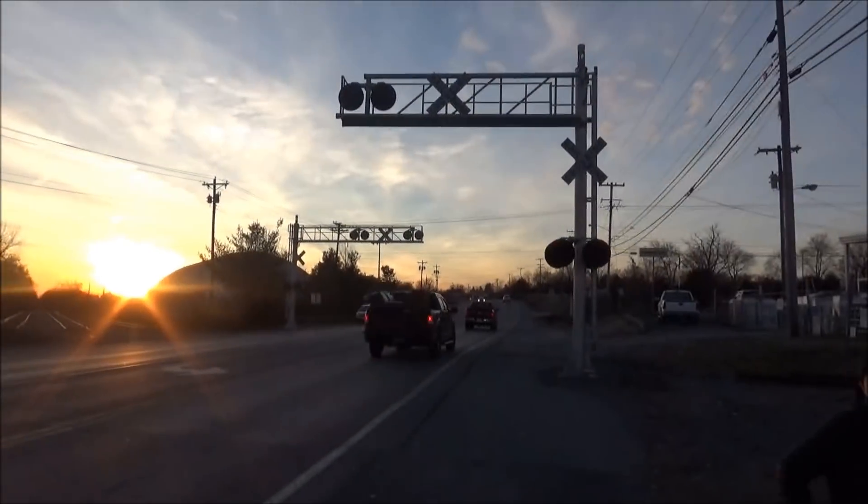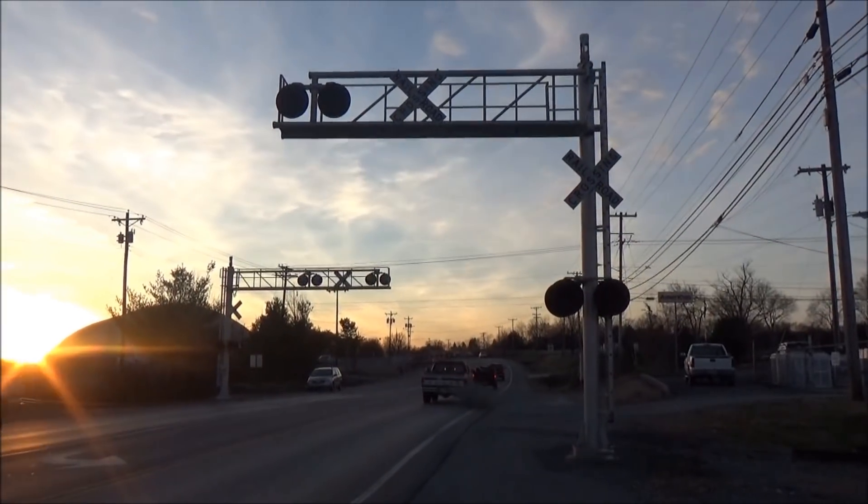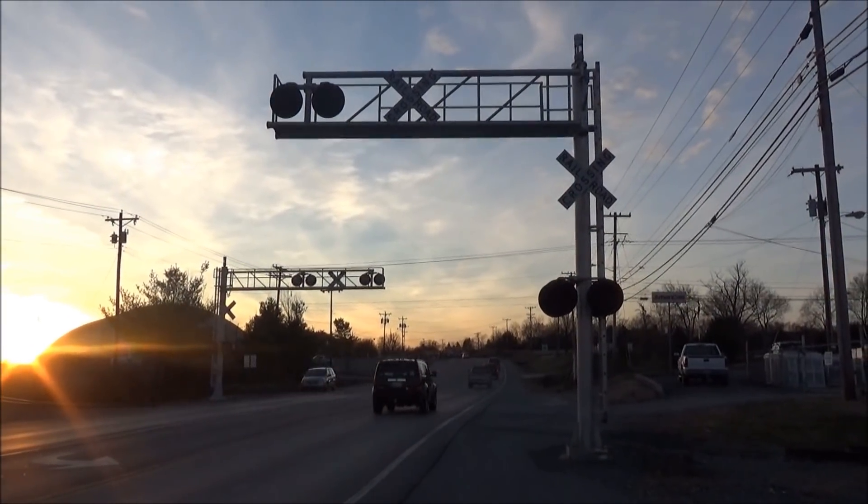This is an abandoned crossing in Gallatin, Tennessee. Over and out.